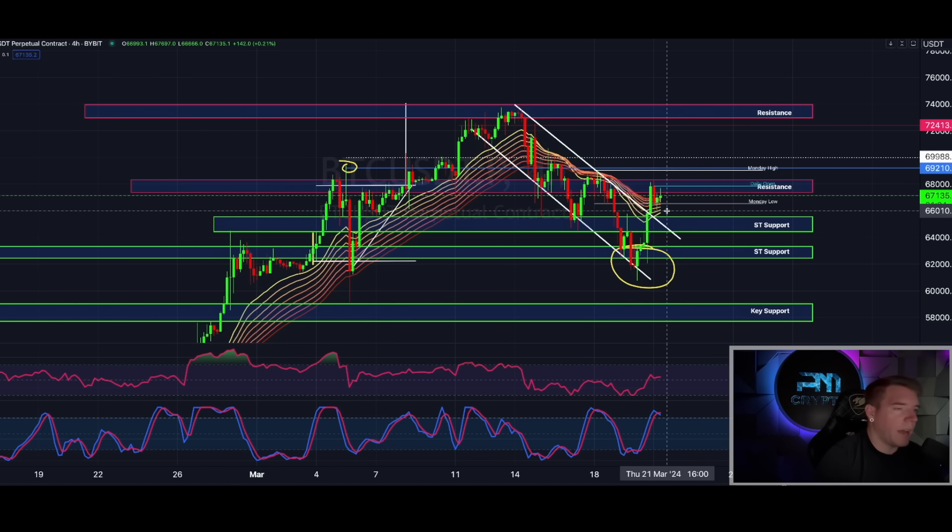I'm not really concerned about the EMA ribbon flip timeline. I would get concerned if we lose the Monday low — then most likely we're continuing the downward EMA ribbon trend and need to retest the short-term support level and create a higher low higher than the one at $60,700. If the next low is around $62,400, I can live with that and go back up from there. As long as price stays above the EMA ribbon or the Monday low, we're good to continue to the upside.